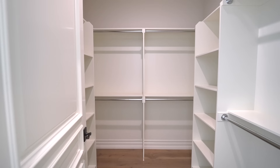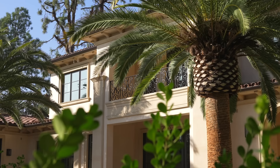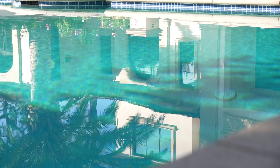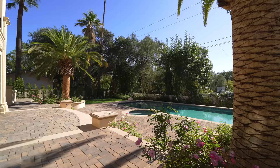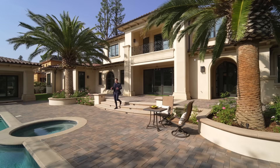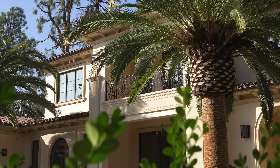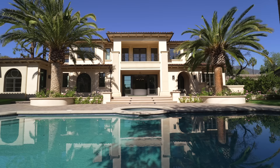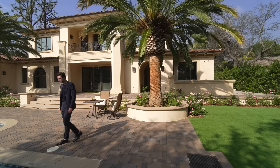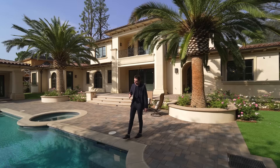That wraps up the main floor tour. Let's check out the backyard right now. We have this seamless indoor-outdoor flow taking us out into this incredible modern tropical backyard. What I like most about this area are these two massive palm trees — they're almost twice my height. It's these two palm trees that really set the tone for the entire backyard. When I come out here I feel like I might be in Spain or at a private tropical resort.